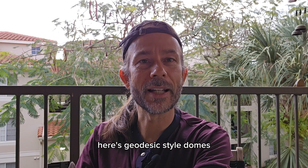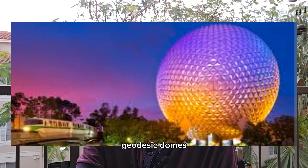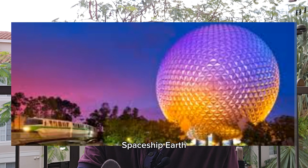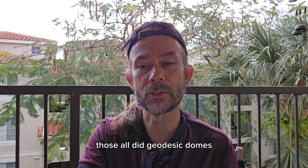Here's a geodesic style dome — here's your first picture. Some famous geodesic domes are the Eden Project, the Epcot Center Spaceship Earth, Biosphere and BioEarth. Those all did geodesic domes.